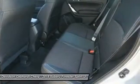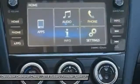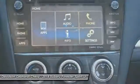Perimeter alarm, engine immobilizer, tinted glass. A vehicle like this doesn't come along every day. Come in and get it before someone else does.